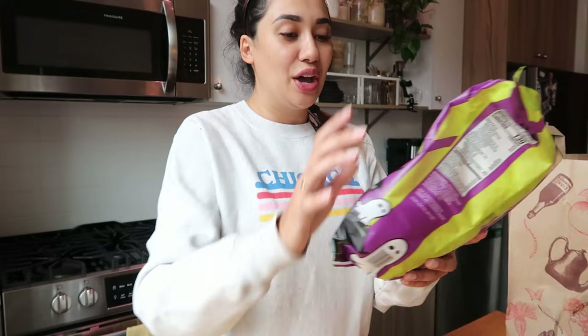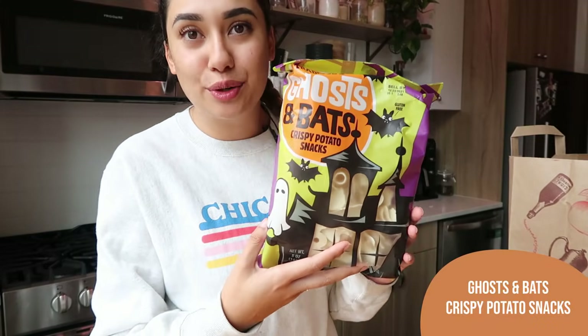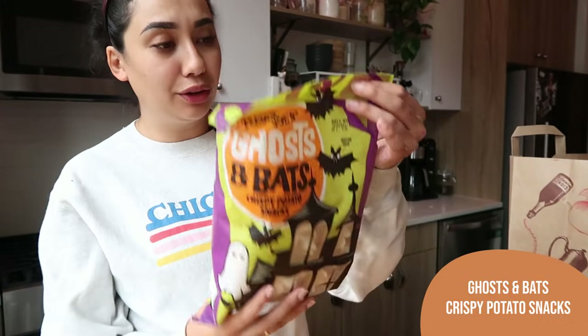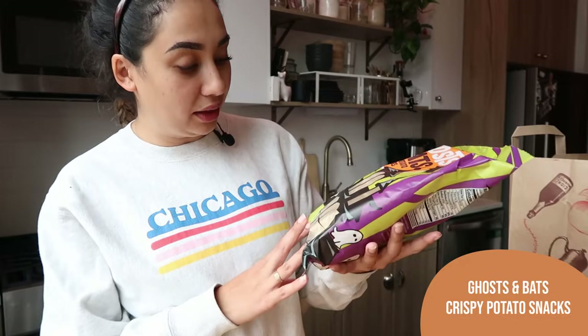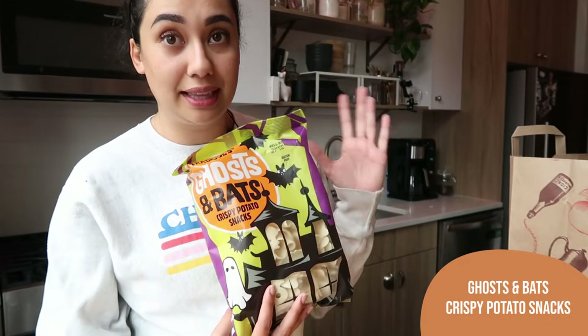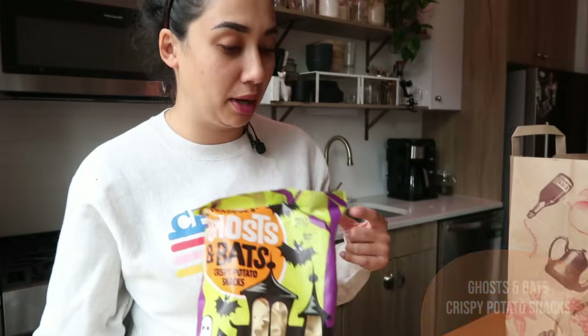I also got the Ghosts and Bats Crispy Potato Snacks. These I'm pretty sure are just like a Pringle — they're a chip, but they're little ghosts and bats, so they are so cute. If I had a little kiddo, I think these would be so cute to put in little baggies for their school lunches and make it themed, but I think I'm just gonna be that crazy mom one day.